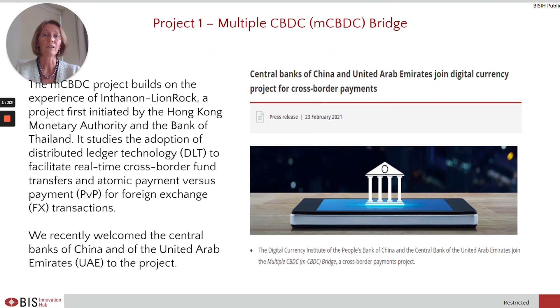First of all, we are working on a Multiple CBDC Bridge. This project builds on the experience of Inthanon Lion Rock, a project first initiated by the Hong Kong Monetary Authority and the Bank of Thailand. It studies the adoption of distributed ledger technology to facilitate real-time cross-border fund transfers and atomic PVP for FX transactions. We recently welcomed the Central Bank of China and of the UAE to this project.